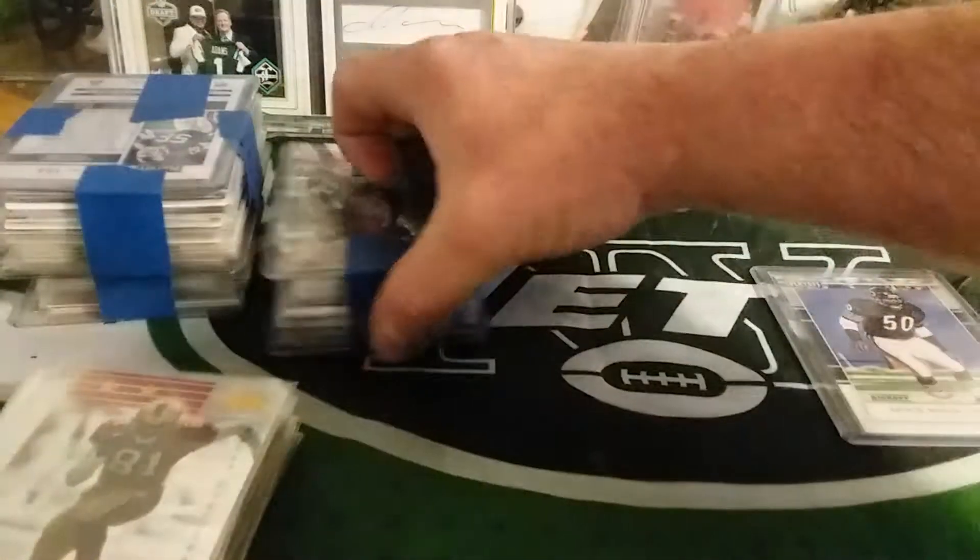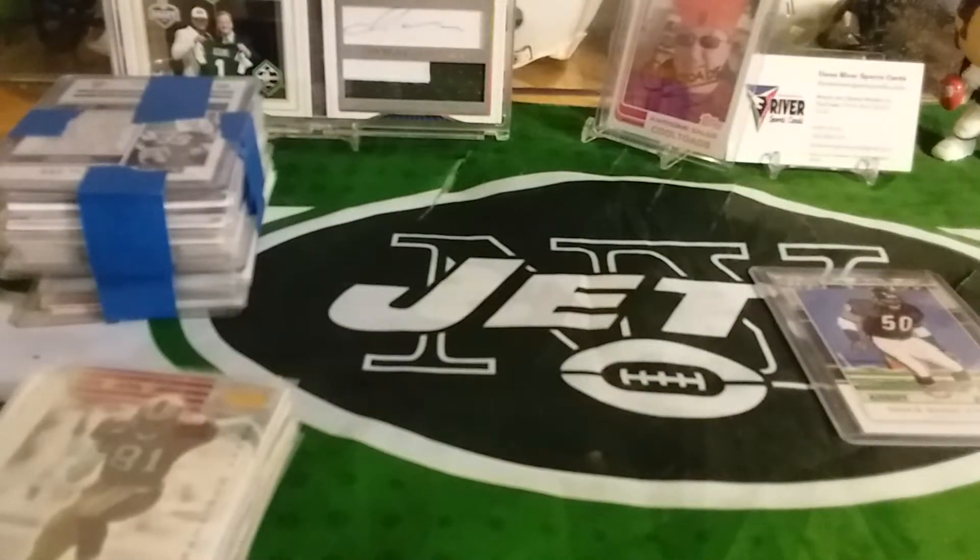Like I said, I'd almost rather do this and then buy hobby boxes, because as you saw with those two boxes I got, I really didn't pull anything — just a couple numbers.